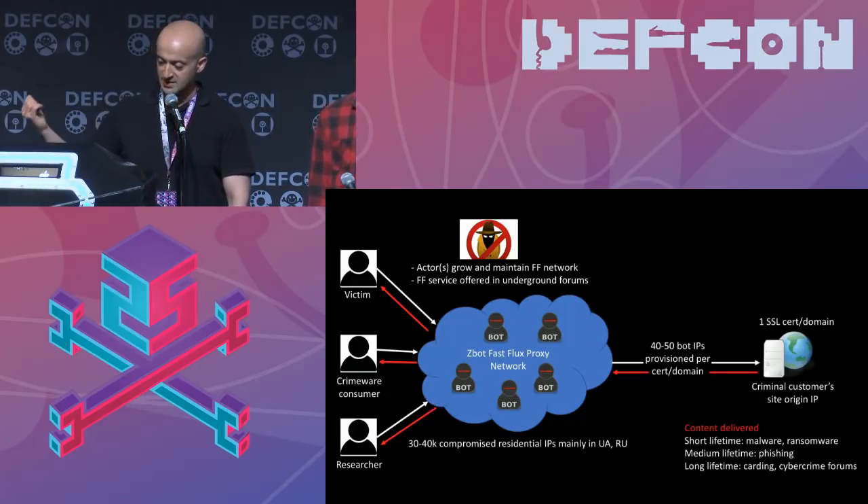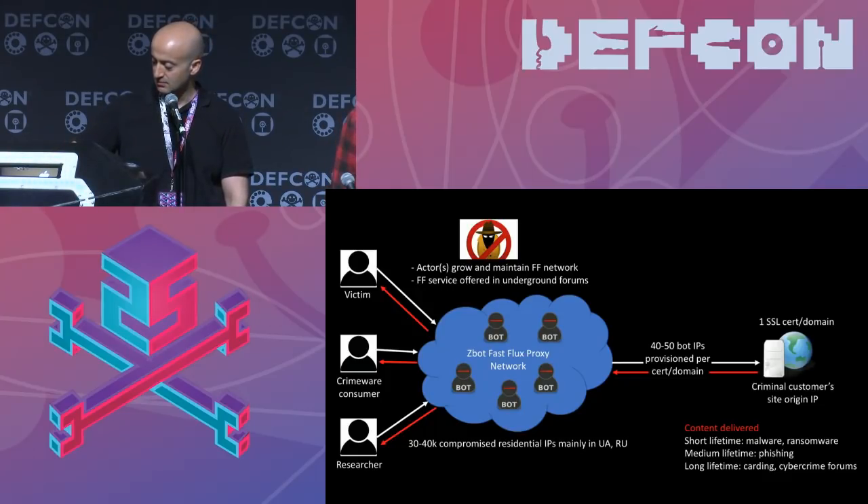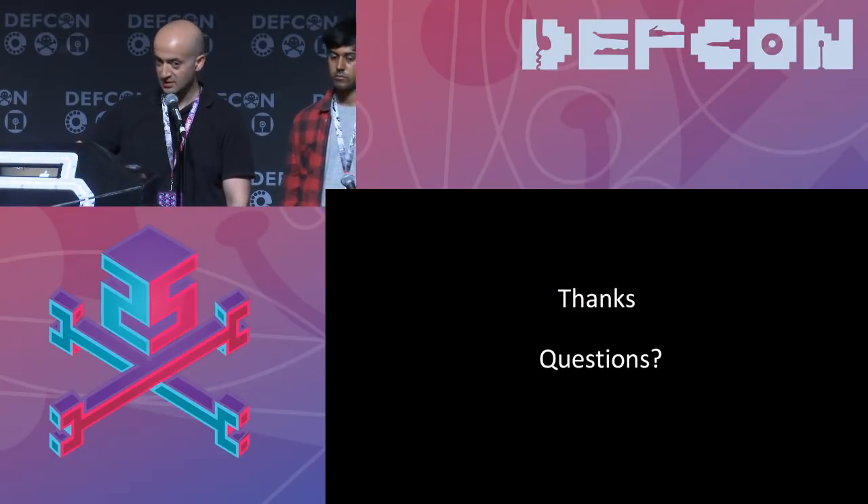What we're showing here is how the actor sets up and maintains his backend infrastructure — domain creation, SSL creation, hosting changes, SSL changes, et cetera. The final slide brings it all together: this is an infrastructure provided for customers to hide content. You can have one SSL cert per domain. Even if a bot is still holding the common name of a known crime forum, it doesn't prevent another domain from being delivered through that IP — though it won't use SSL encryption because the domain won't match the common name. Thanks for your attention.